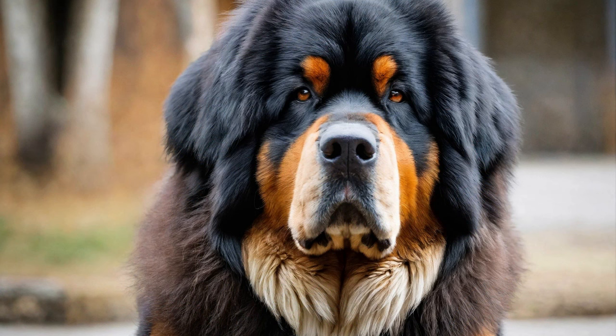Bite Inhibition: Tibetan Mastiff puppies have strong jaws and a natural inclination to explore the world with their mouths. Teach bite inhibition by redirecting inappropriate mouthing or biting onto appropriate chew toys and providing feedback on pressure levels. Yelp or withdraw attention when your puppy bites too hard, reinforcing gentle play and interaction. Consistent reinforcement of bite inhibition helps prevent excessive mouthing and promotes appropriate play behavior.